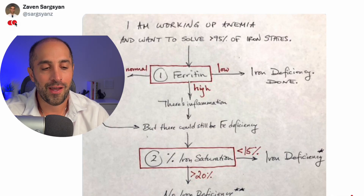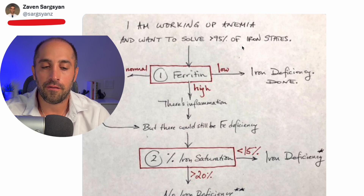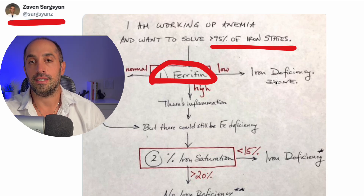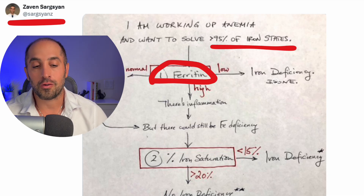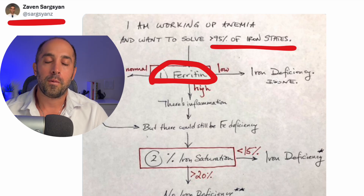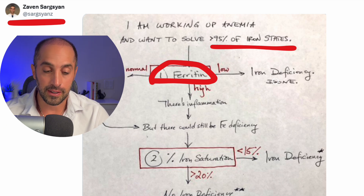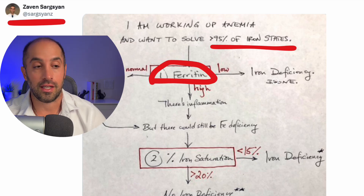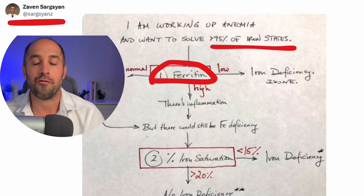There's a figure created by Zavin that says: when working up anemia, if you want to solve greater than 95% of iron states — if the ferritin is low, then you have iron deficiency, done. Ferritin is the primary way that we store iron, because iron, if not stored in ferritin, is toxic to our cells. So we store it as ferritin, and ferritin can release iron when we need it. But what does 'low' mean? Anything less than 50 is low, and anything less than 100 should make you think about iron deficiency. Some say less than 15, but while specific, you'll miss many people with iron deficiency who have a ferritin of 35, 40, or even 70.